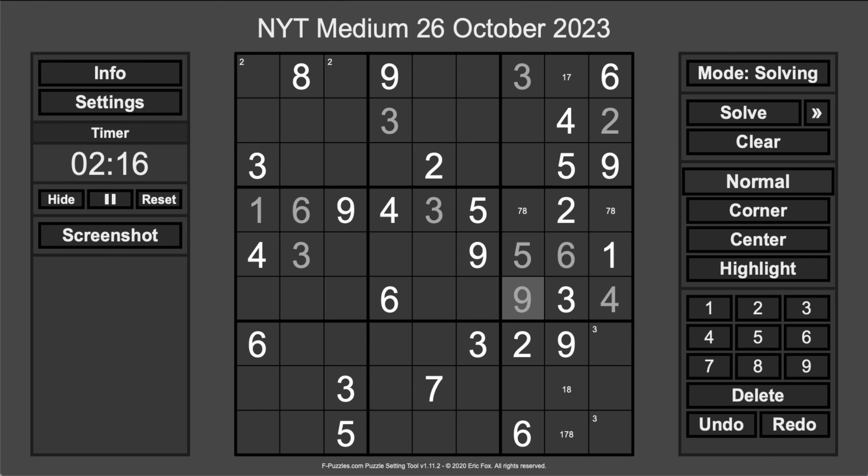Let's see. These look like 2, 7, and 8 to finish off row 5. Now, that's not 2 or 7, so that's an 8.